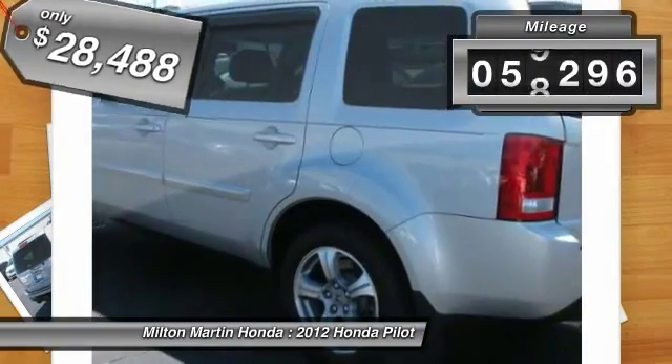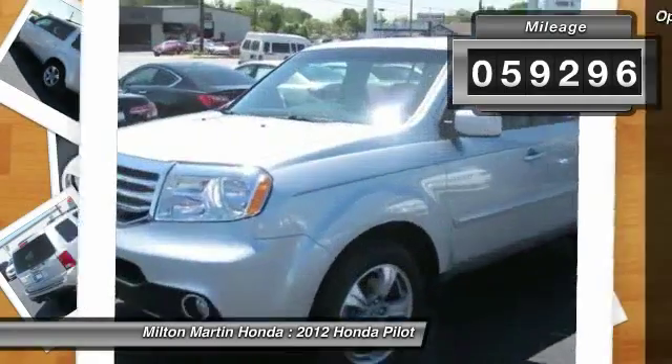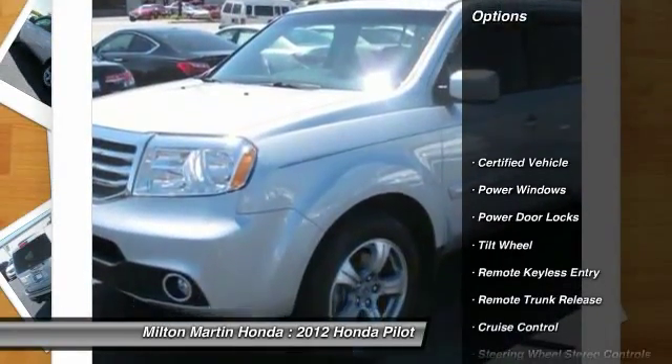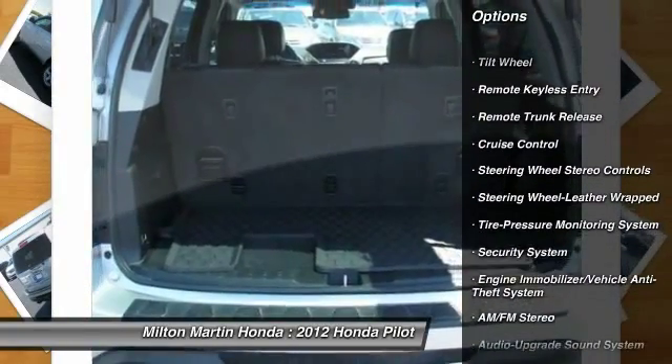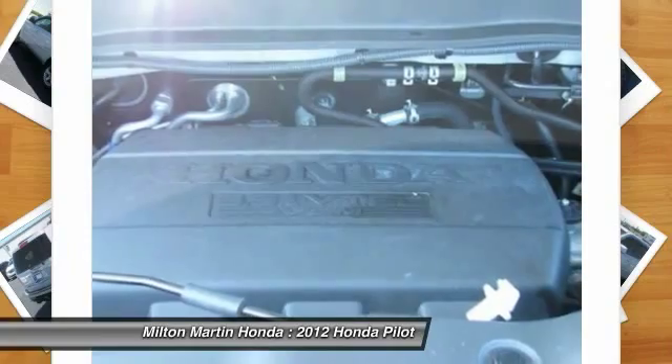This vehicle has less than 60,000 miles. Here are some of this vehicle's great options: anti-lock braking system, power passenger seat, traction control, home link garage door opener, power steering, air conditioning.